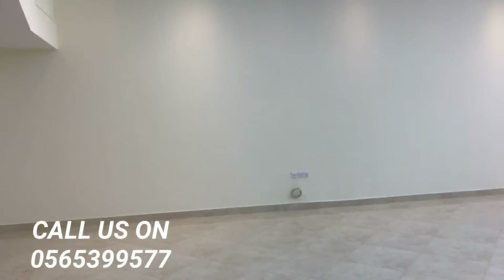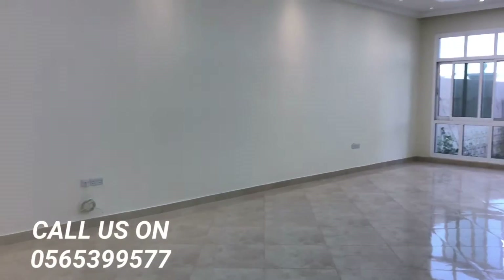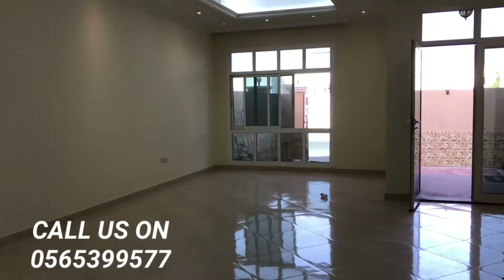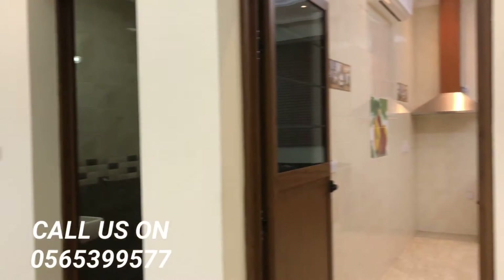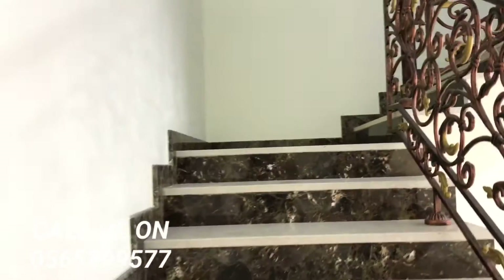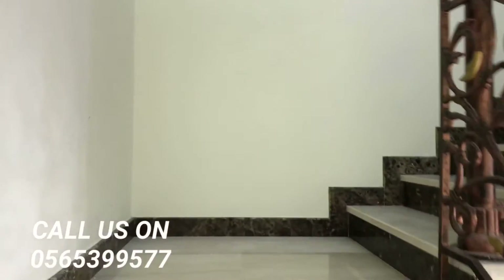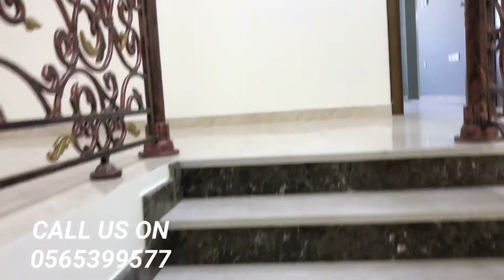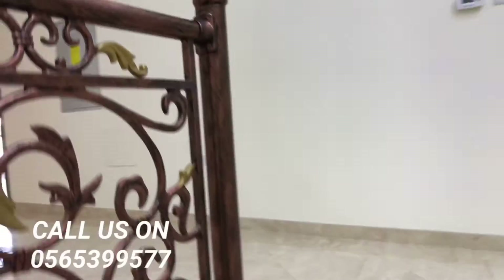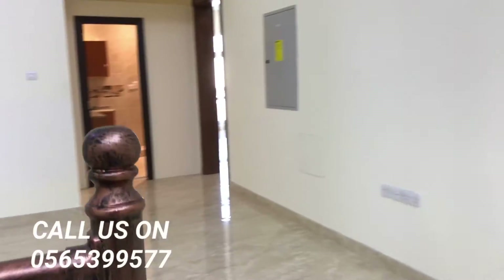So on the ground floor there is a big living space, a majlis, a guest washroom, and a big kitchen. Let's go to the first floor — there are three bedrooms on the first floor, all master bedrooms and very spacious rooms. When we enter the first floor, there is a living space again here that's also big.